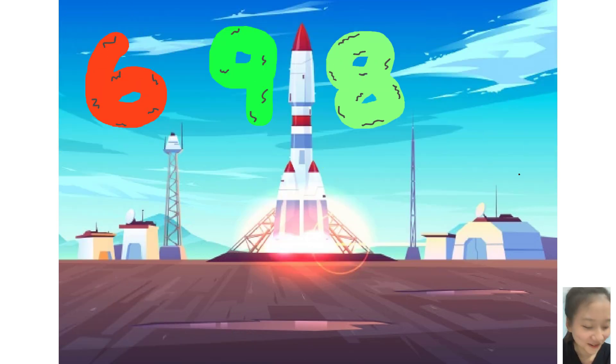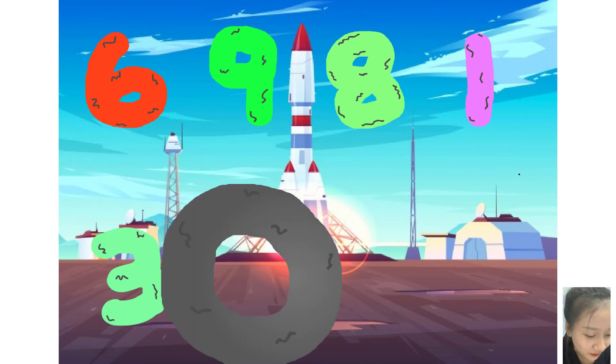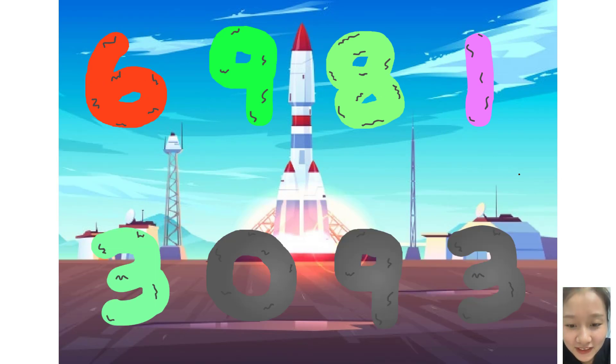Six, nine, six, ten, plus three, zero, five, three. Here they come!